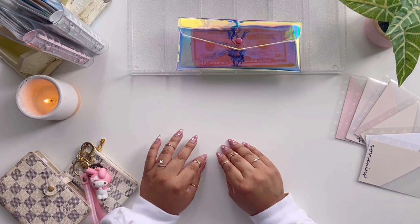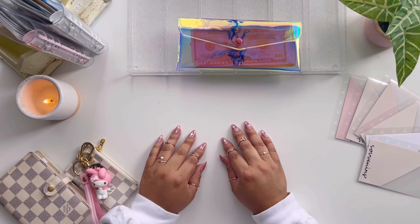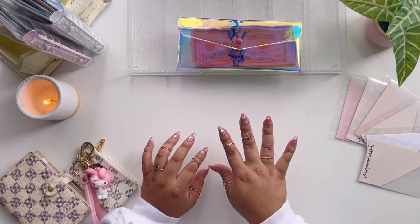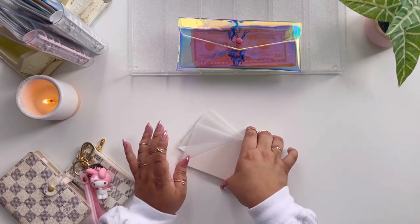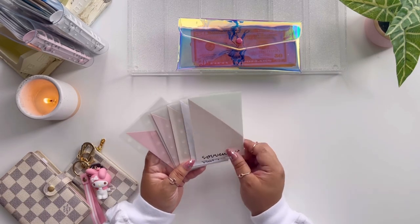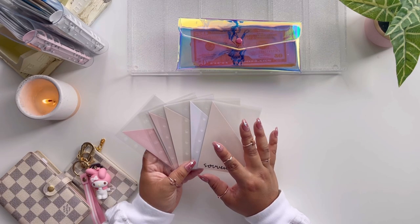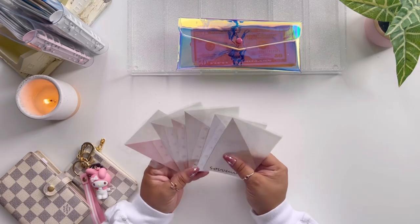I'm going to start off with a surprise secret giveaway, which I tend to do in my videos. It's not really a giveaway — it's more of a 'would you like something that is gently used from me?' For those of you who've been watching my channel for a while, you know my love-slash-disappointed relationship with these envelopes. I'm not going to link the shop in the description, but I feel like they don't really work for me because I'm just not very careful — they're kind of falling apart.